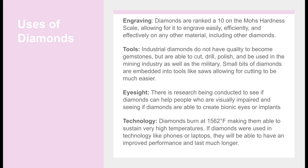Eyesight: There is research being conducted to see if diamonds can help people who are visually impaired, and whether diamonds are able to create bionic eyes or eye implants. This would improve the lives of a great number of people.